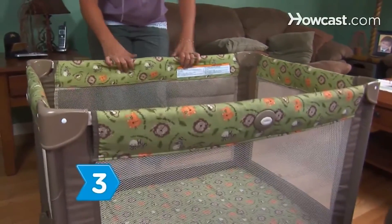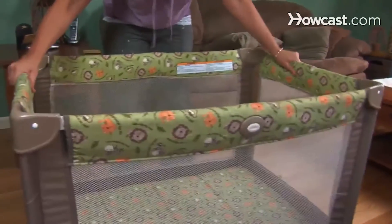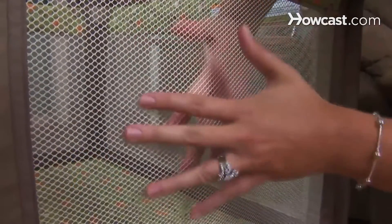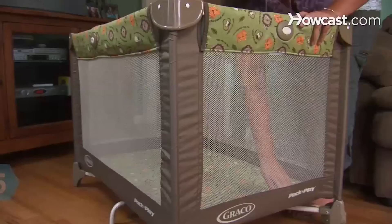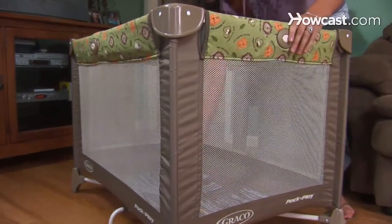Make sure the playpen is sturdy and will not tip over if the child leans on it. Choose a playpen with mesh sides that have holes no bigger than a quarter inch, and frequently check the mesh sides for rips and tears. Buy a playpen that folds up and fits in a carrying case for easy transport. Send in the manufacturer's registration card to receive recall notices.